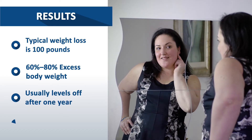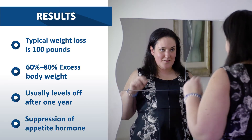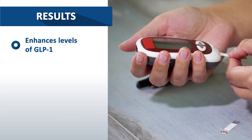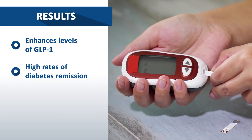After surgery, there's a greater suppression of the appetite hormone due to the surgical changes. Gastric bypass surgery also enhances the levels of glucagon-like peptides, or GLP-1, which improves type 2 diabetes control and produces high rates of diabetes remission.